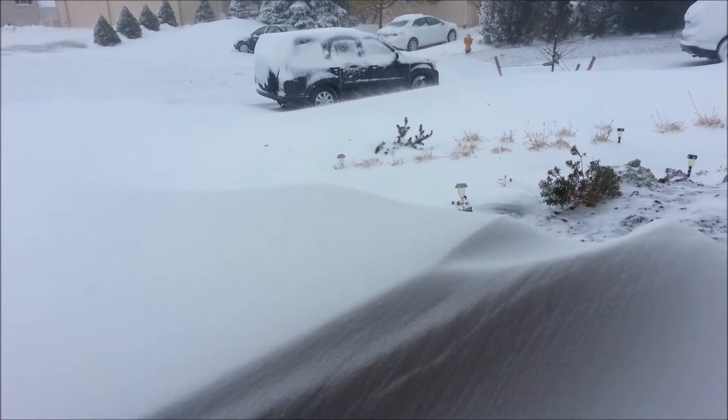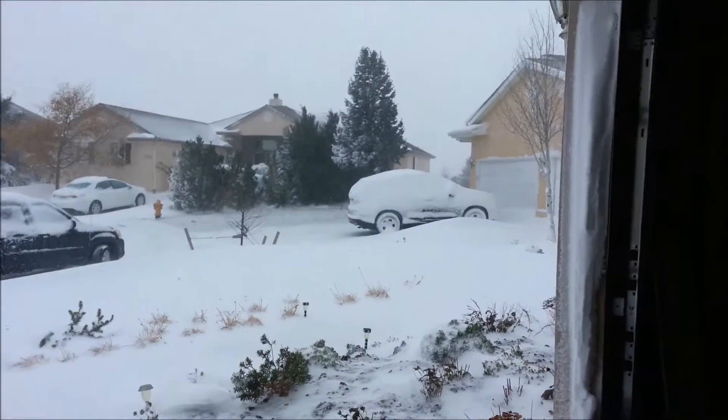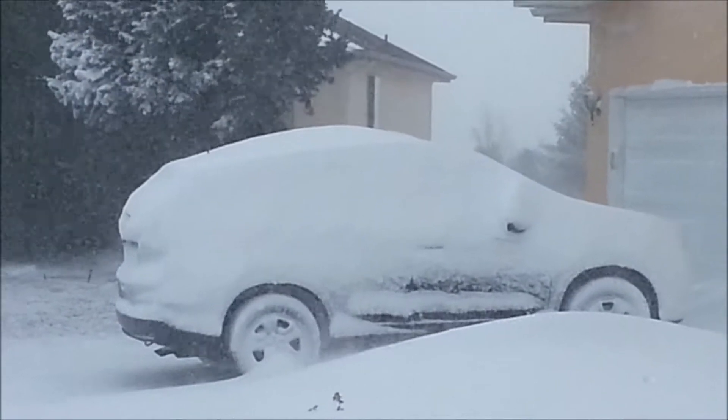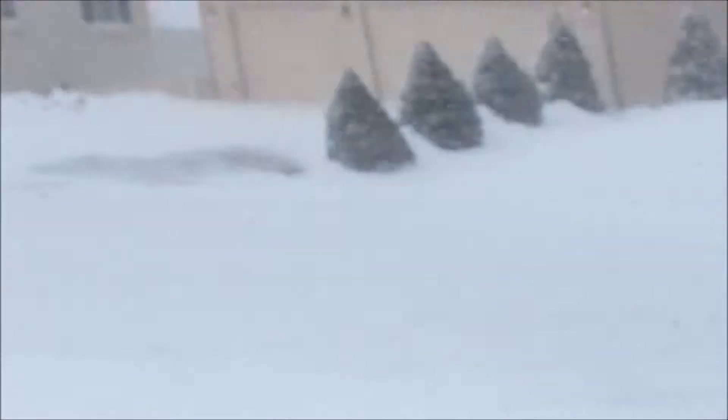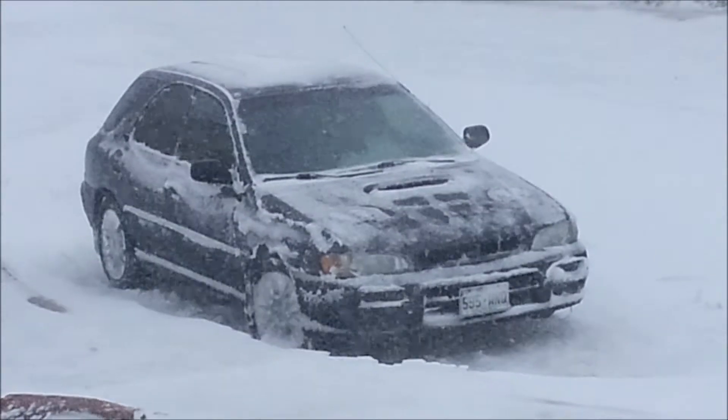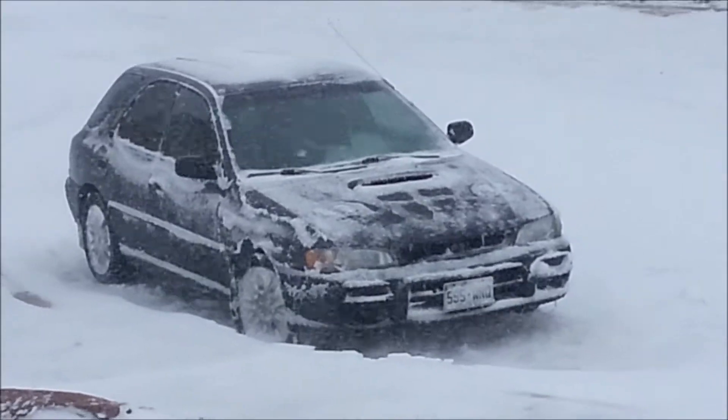You can see their car over there, completely covered. Mine's not because I went driving around earlier — it was awesome, even though I have bald tires.